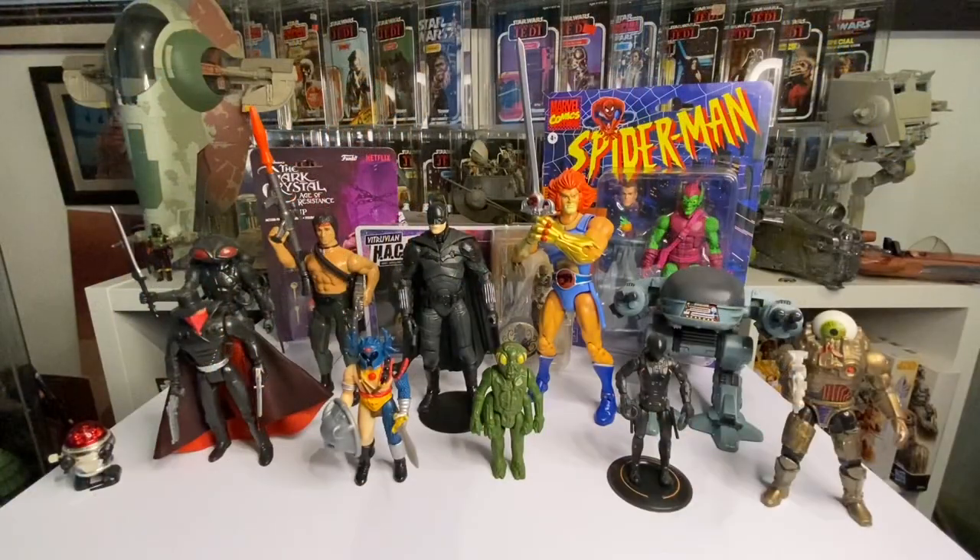I went through my collection and picked out figures where I've only got one and never finished the wave or bothered to get any more - just that one figure I really liked. I've got about 10 one-off figures here. I challenge anyone watching to go through their collection, see if you can find one-off figures, count how many you've got, and maybe do a little video on it.